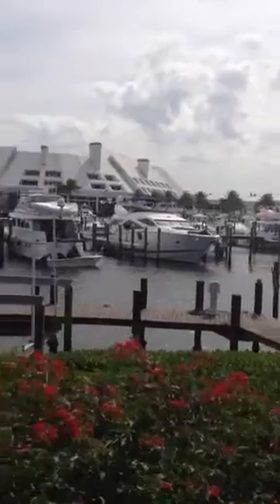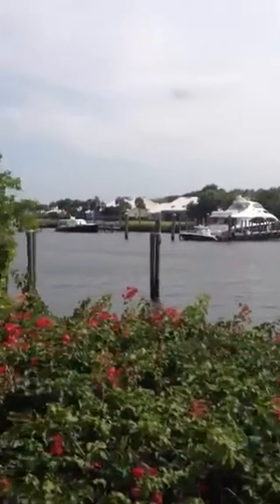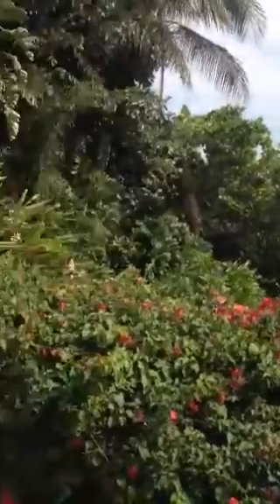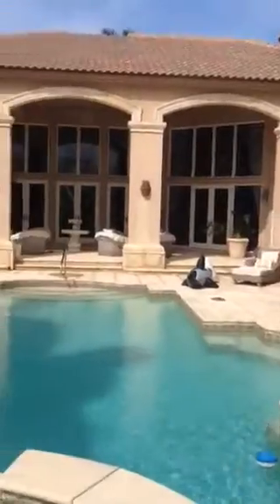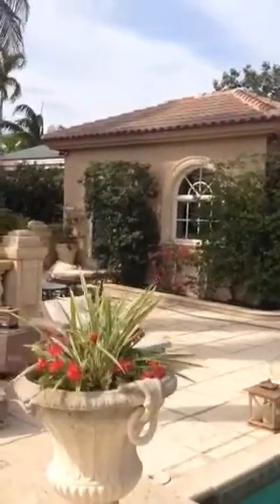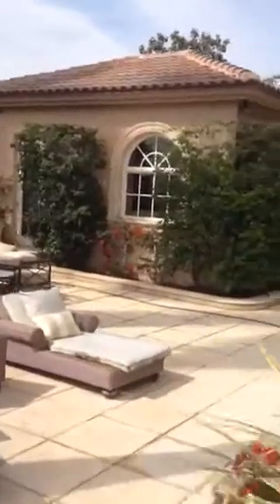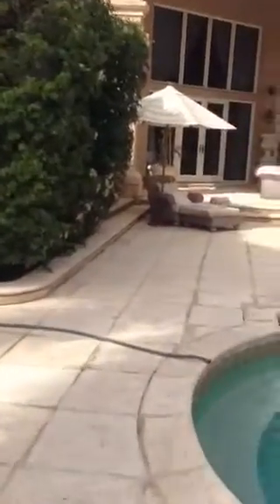As I pan around, you can see what the view is — very close to the Intracoastal Waterway. Beautiful landscape around here. There is a guest house right here. It has one bedroom and a full bath, which was an addition that was done after they built this house.